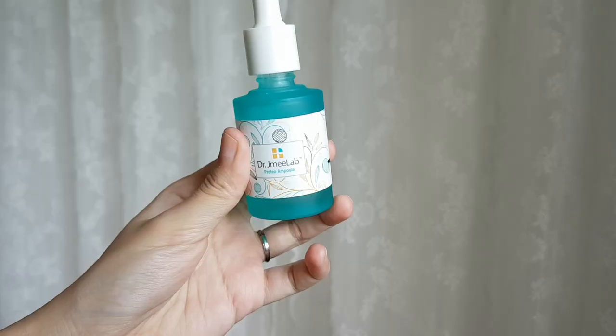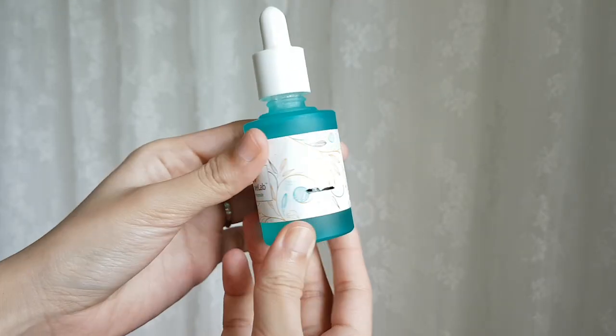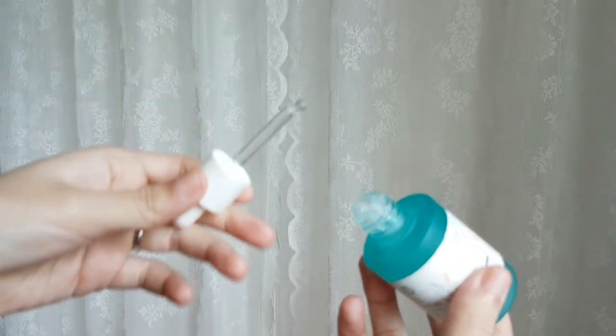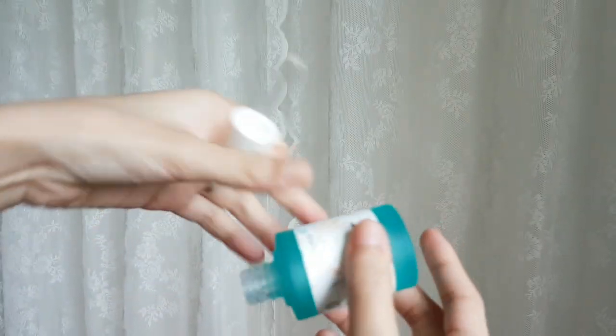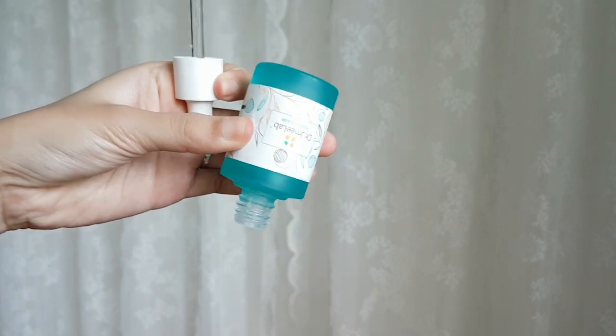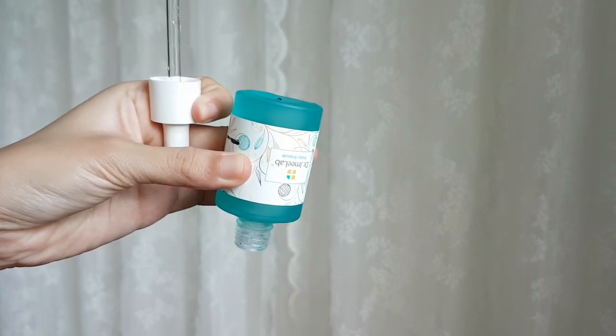Next up is the Dr. Jamie Lab Serum. I had a little below half, and it was frosted glass packaging so it felt bigger than the contents actually were. It went really fast. At the end, the little squeezy thing wouldn't reach the bottom, so I poured it out onto cotton pads and used it as a face mask for a few minutes. I enjoyed it, but it went really fast.